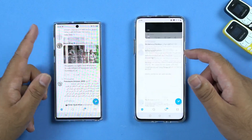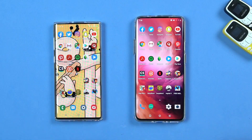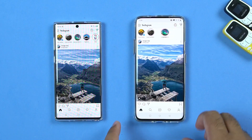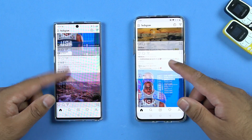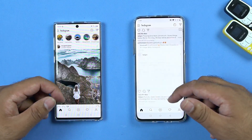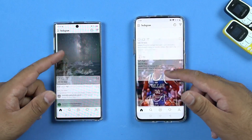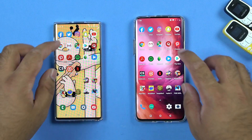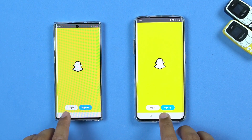I must say I'm impressed by the 90Hz display. Next up is Instagram — it loaded faster on the OnePlus 7 Pro, and when scrolling it is much better on the OnePlus 7 Pro with no lags at all. It's fast and very smooth. Next up is Snapchat, which was slightly better on the OnePlus 7 Pro as well.